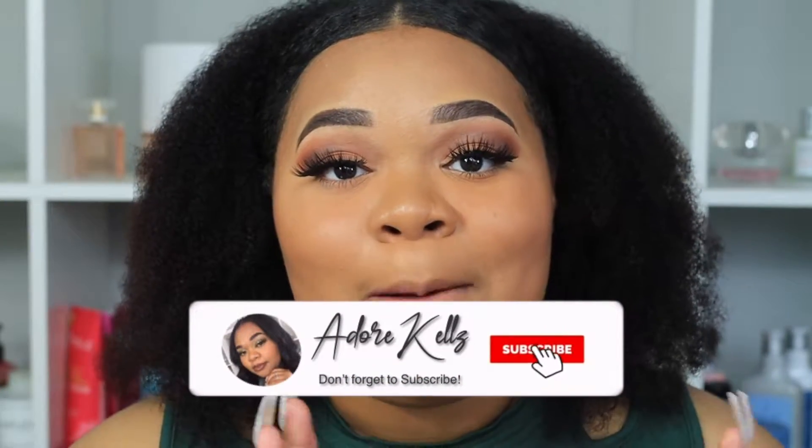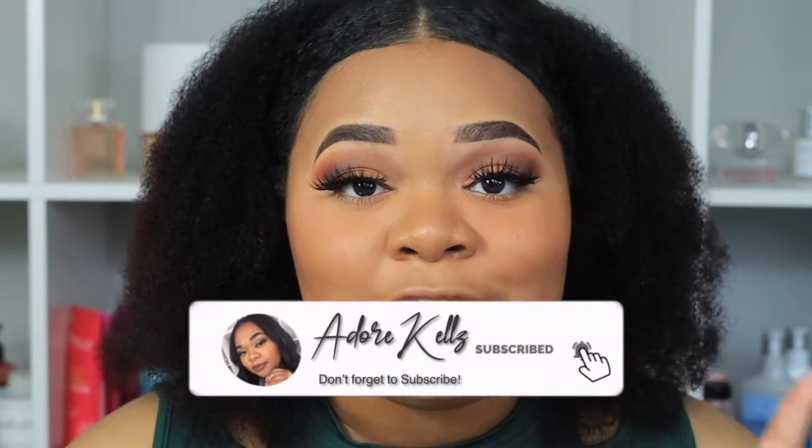Hey guys, if you're new here my name is Kelly, and if you're a returning subscriber welcome on back. Today I am going to be trying out the brand new lipsticks and lip pencils by Rare Beauty. If you're looking for how to search for these on Sephora or on the Rare Beauty website, they are called the Kind Words Matte Lipstick and the Kind Words lip liners. I really love the whole atmosphere around these lipsticks and lip liners — the way that Selena Gomez has named them is really cute.